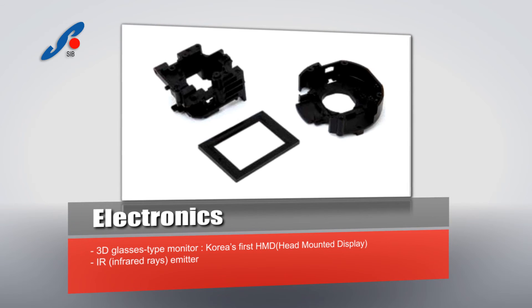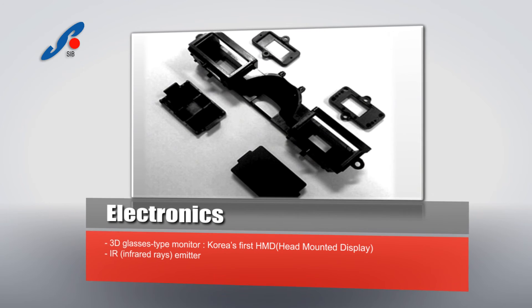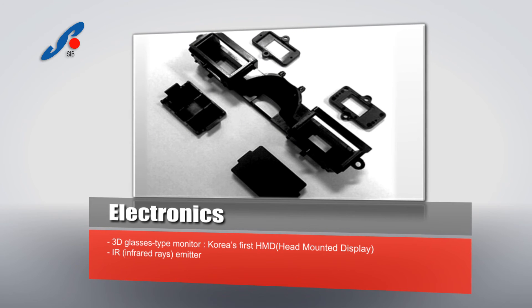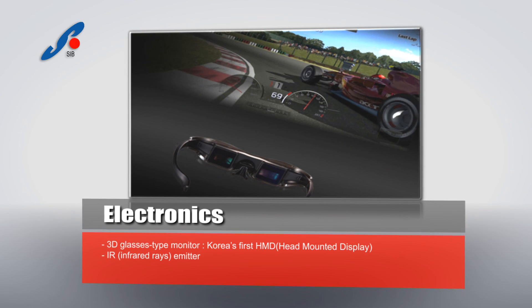The compact camera module will be used for diverse functions such as CCTVs (closed-circuit TVs), video conferencing phones, and toys, as well as the automobile field and medical field.